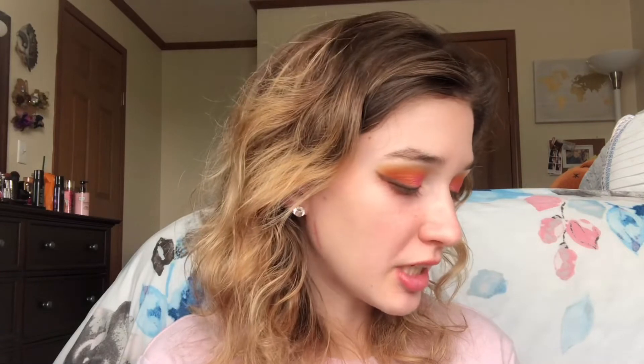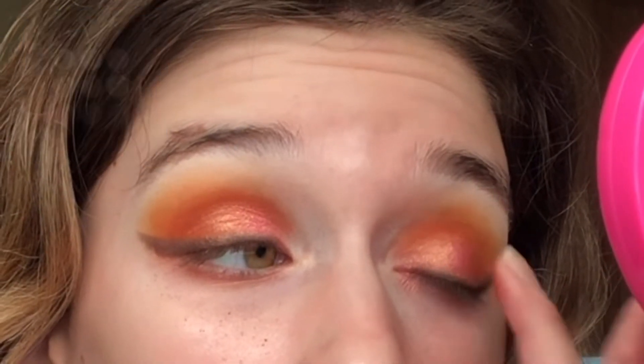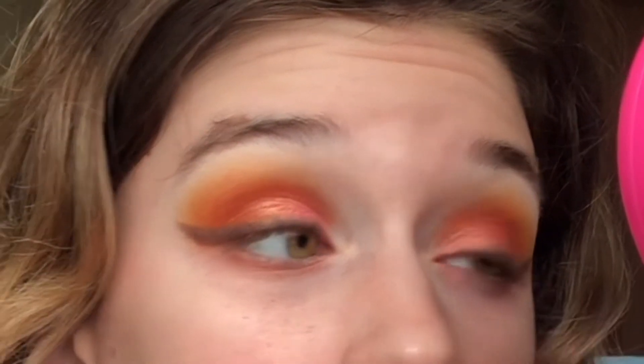As a transition shade on my eyelid I'm also lightly applying the shade Raspberry Sugar to the middle of my eyelid. Then I'm cleaning up the edges of my wings using the Clinique makeup remover wipes, to sharpen the outer edges of the eye and clean up any fallout.